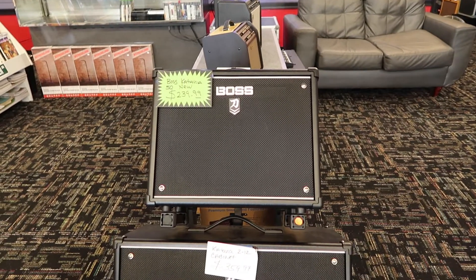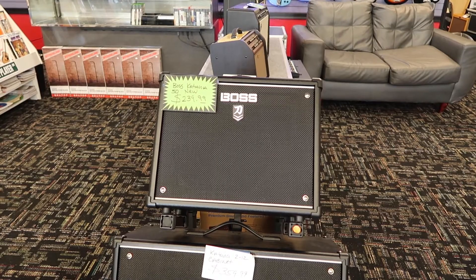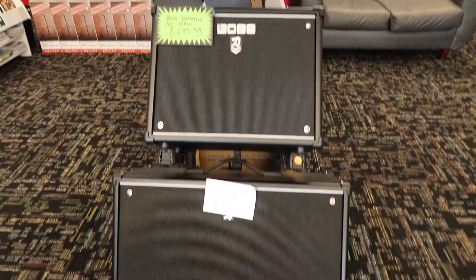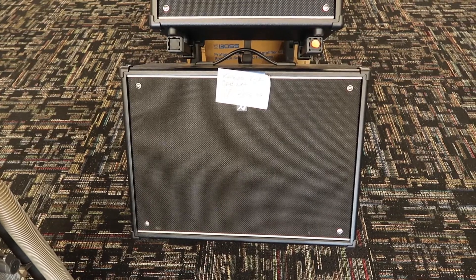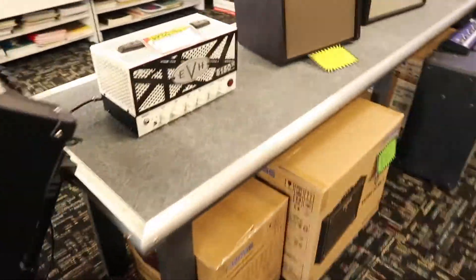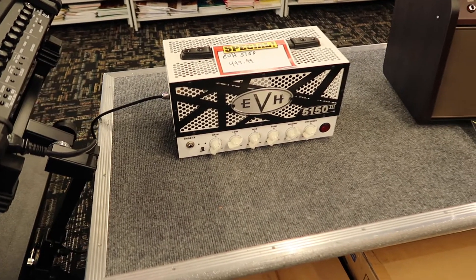They've got the Boss Katana amps. Check that out. I've got a video about that amp. Oh EVH — you know what that stands for. That's an Eddie Van Halen head.